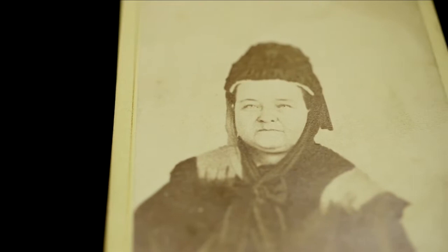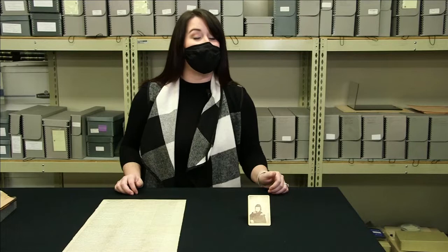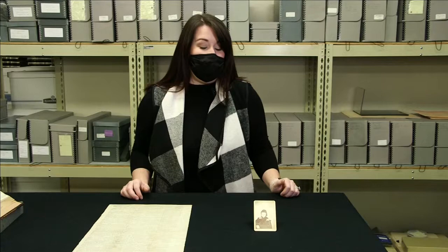People interested in the afterlife would jump at the chance to have their portrait taken with the dead. This one's unusual because it's definitely Abraham Lincoln, and he's definitely standing behind Mary, and he even has his hand on top of her shoulder. But is it real? It's a real photo. Mary really did sit for William Mumler, the spirit photographer, while he was in Boston. Whether the ghost is real or not, well, that's up to you.